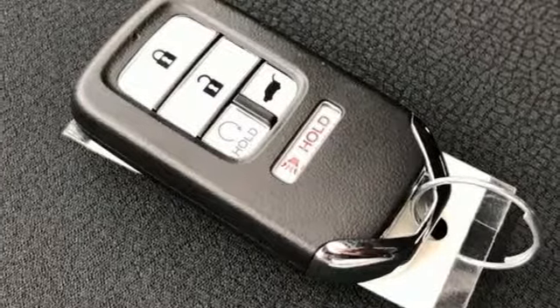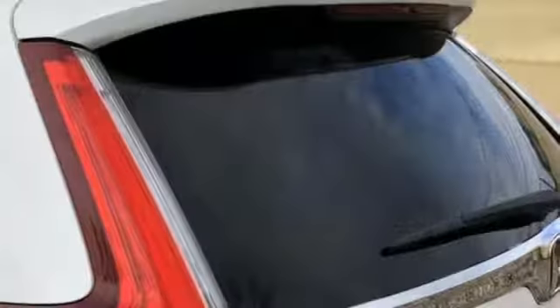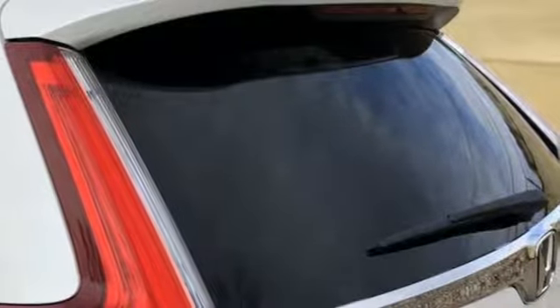Continuously variable automatic transmission, power sliding and tilting sunroof, gas pressurized shocks, and intercooled turbo in-line 4-cylinder engine.